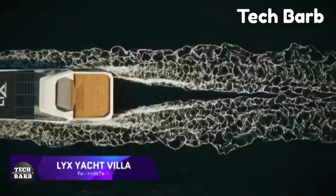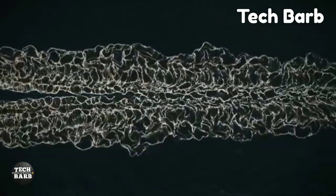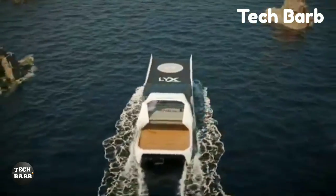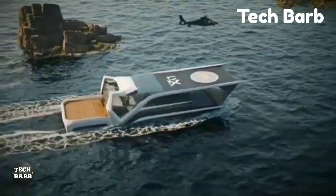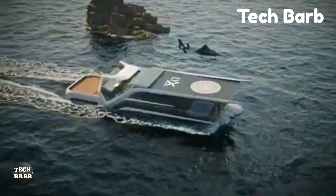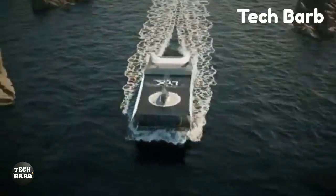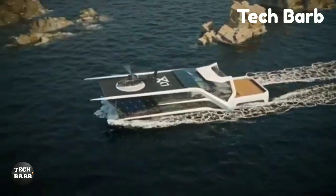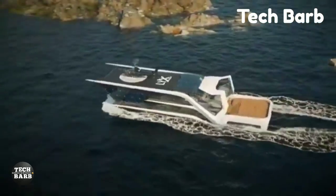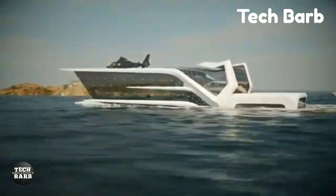LX Yacht Villa: At the very top of nautical architecture stands the Lix Yacht Villa, a lavish floating home. A work of contemporary engineering and design, this floating villa by Lix Architecture provides an unforgettable experience when out on the lake. Extending over 300 square meters, the Lix Yacht Villa showcases exquisite craftsmanship. With its contemporary sofas, spotless white walls and fiber lighting, the living room exudes an air of refined calm.